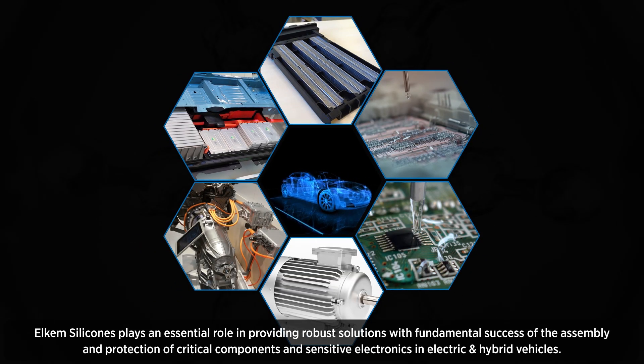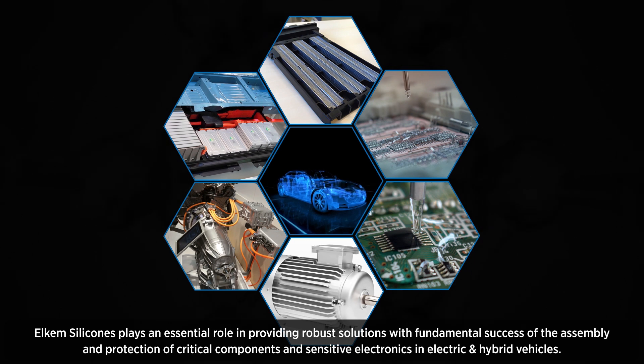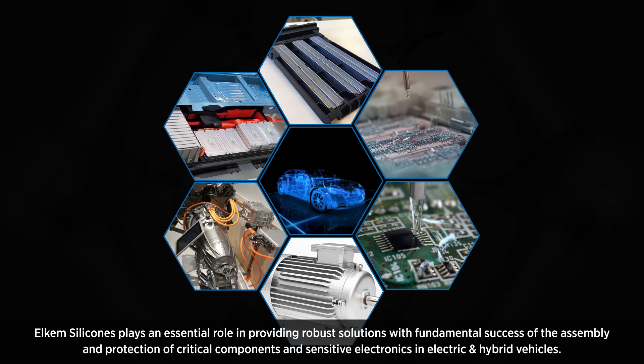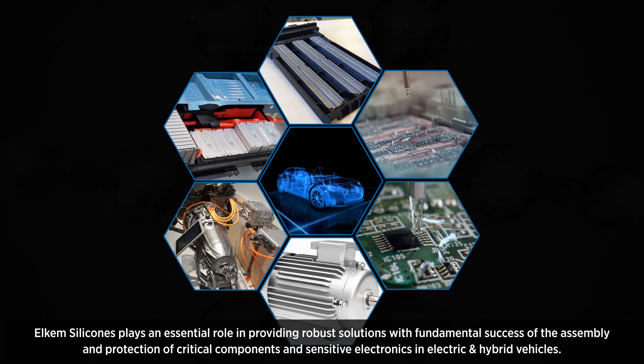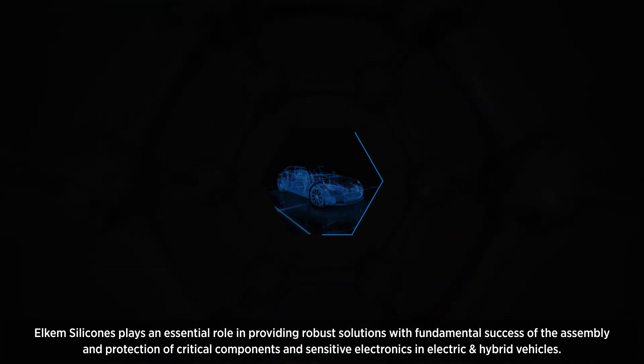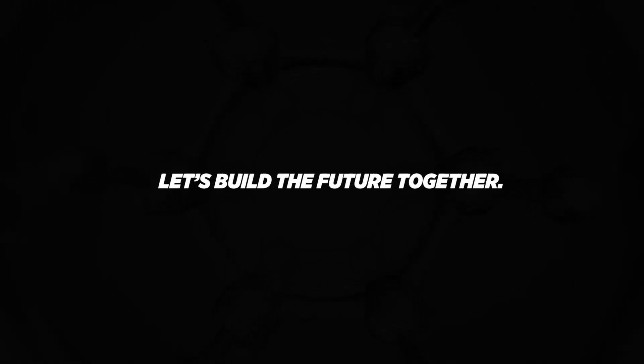Silicones play an essential role in providing robust solutions for the assembly and protection of critical components and sensitive electronics in electric and hybrid vehicles. Let's build the future together.